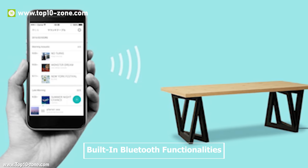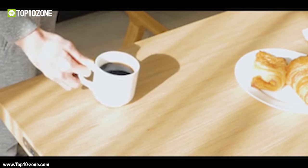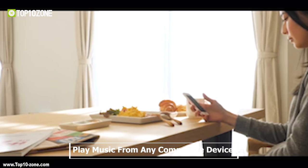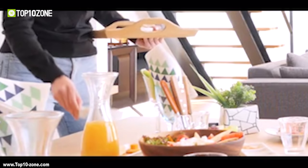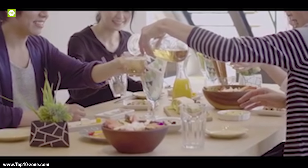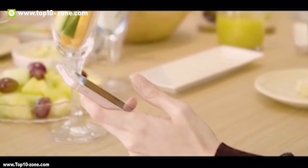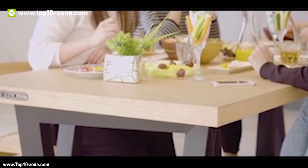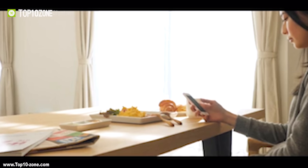With built-in Bluetooth functionalities, the Sound Table allows you to play music from any compatible device you have on hand. Use the mobile app to control the Sound Table right from your phone — add songs to your playlist, mark your favorite tunes and set them to play at any time you like in any order you like.